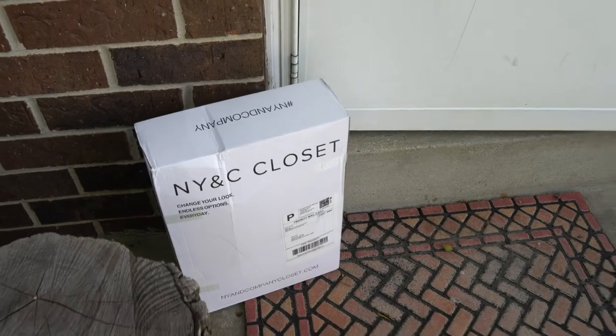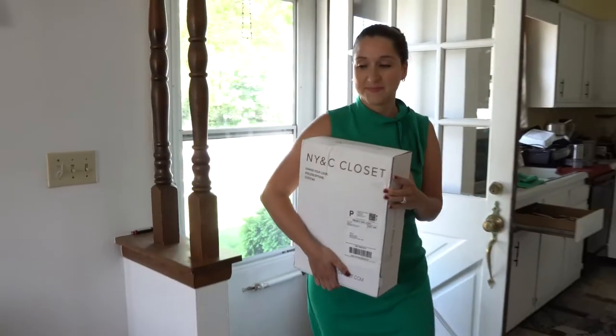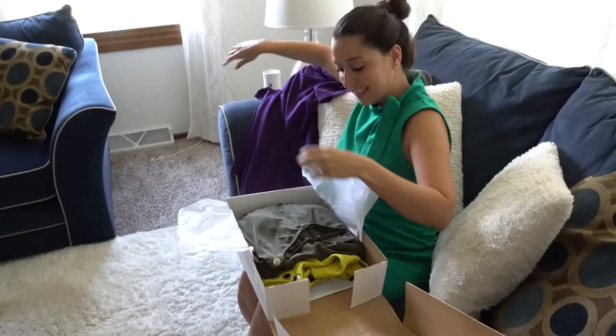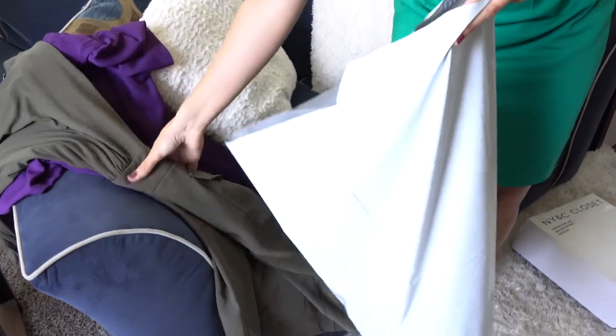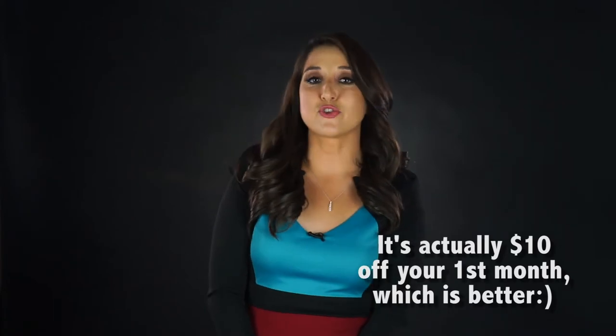Number two, I have a subscription with New York and Company Closet. I pay $50 a month and they send me a box with three pieces of clothing. When I'm done using the dresses, I place it in a bag which has a shipping label and drop it off at the post office. When they receive it, they wash it and send me another box. I usually receive three boxes a month — that's nine pieces of clothing. This is great because I'm always changing my wardrobe and if I want to buy a dress, I get it at a discounted price. If you want to sign up, I have a 10% discount code for your first month. You can find it in the description of this video.